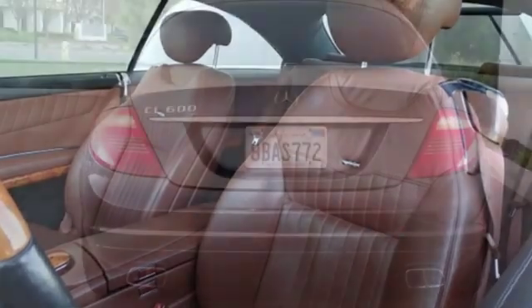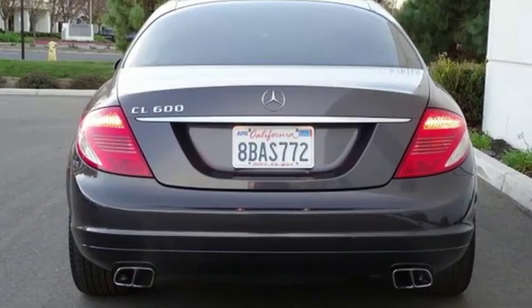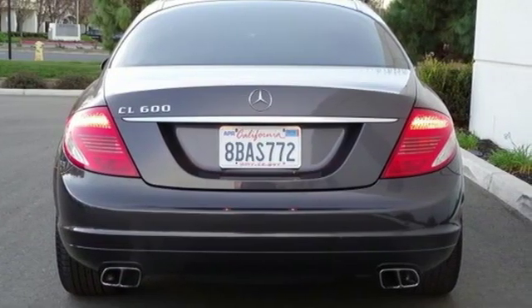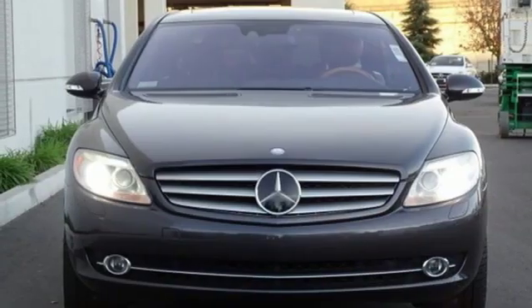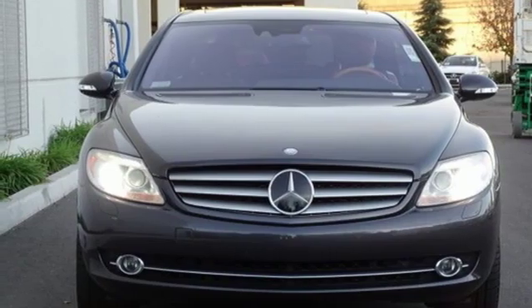It comes with the features you need and, better yet, want. External memory control, power heated mirrors, front heated and ventilated leather bucket seats, rear parking sensors, and wireless phone connectivity.